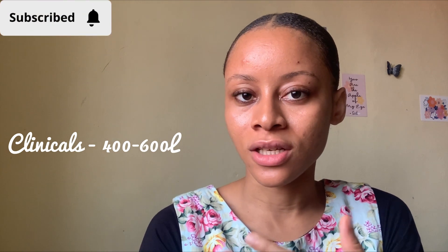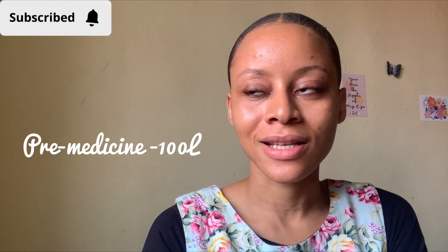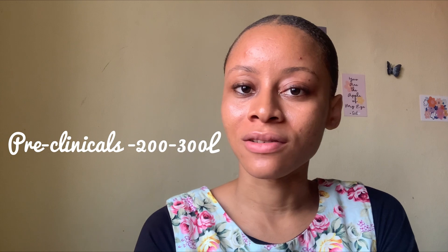If you're seeing my face for the first time, I'm Ifnaya and this is Ifnaya Space. I'm a medical student currently in my clinicals. Clinicals is from 400 level to 600 level. 100 level we call pre-med, then 200 level to 300 level is pre-clinical.